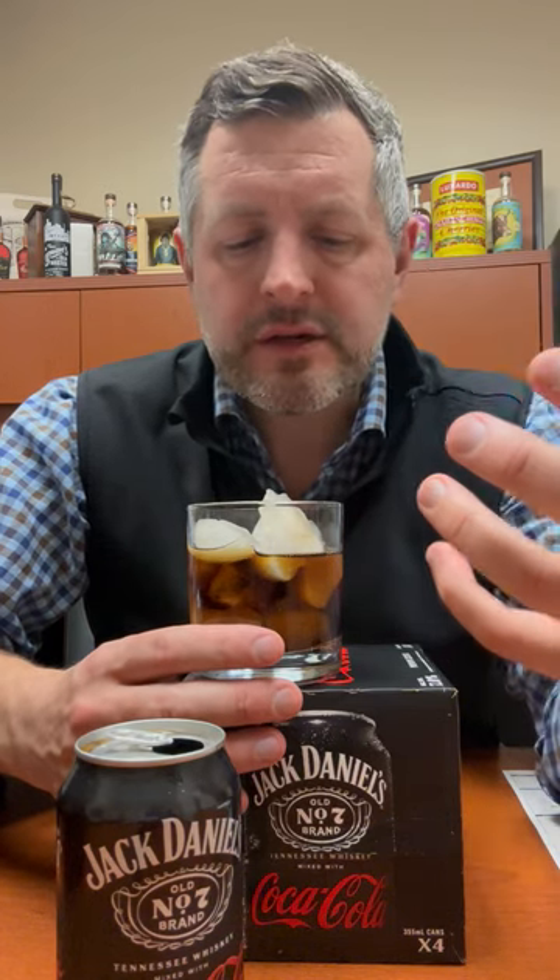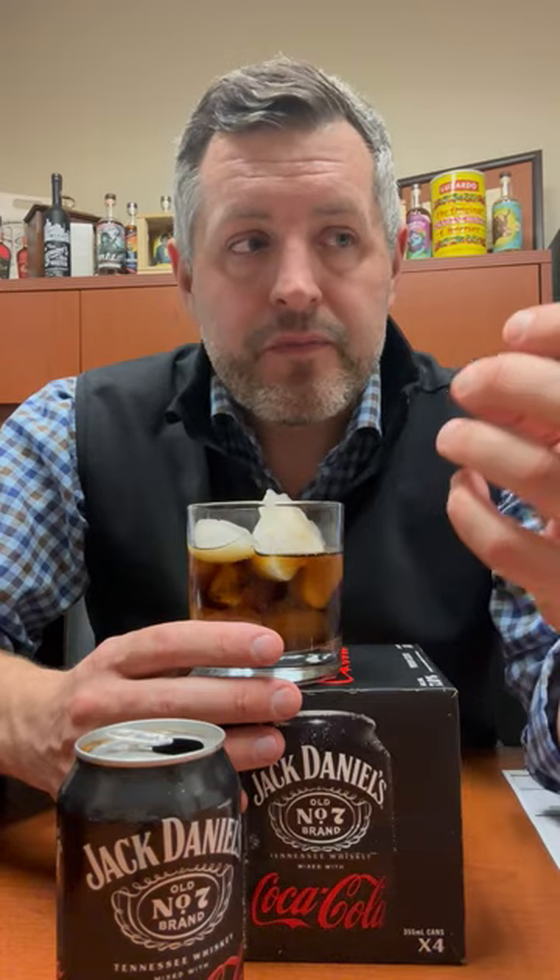Let's give it a sip. They got it exactly right — enough sweetness from the Coke, enough influence from the whiskey that you can really taste it, especially on the finish. But it's still soft and easy and refreshing to drink, and that's what makes a great Jack and Coke. Just like any cocktail, the key is the balance, and this is extremely well-balanced. And very delicious.